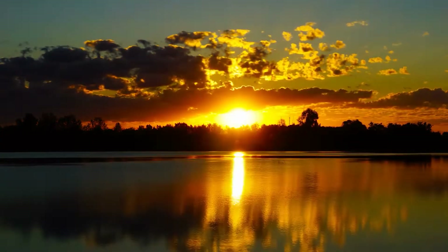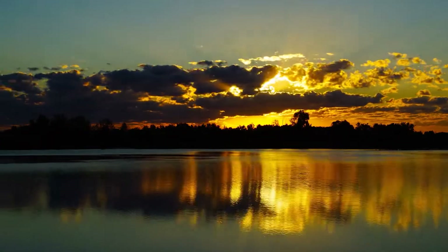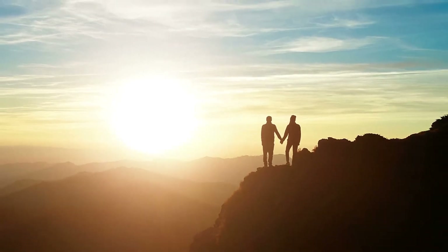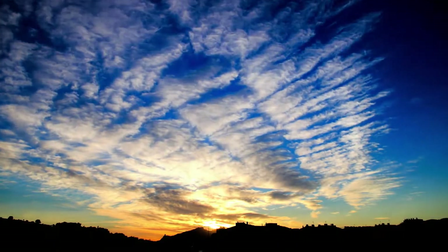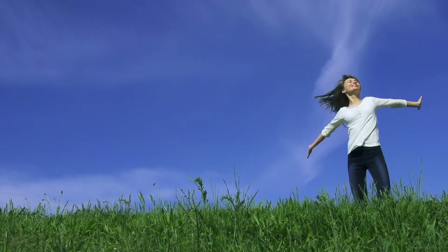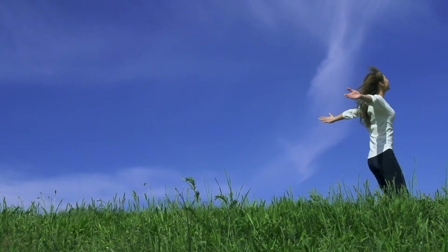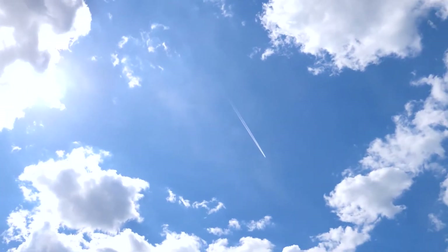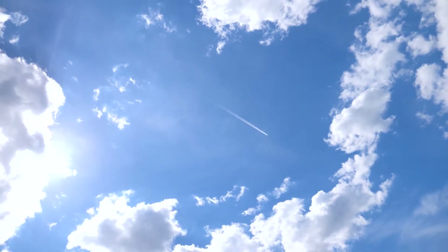Picture these scattering interactions as mini fireworks of light happening all around us. The blue and violet colors are scattered in all directions, filling the sky with their enchanting hues. This scattering phenomenon is the core reason why we are greeted by the captivating blue sky each day, a testament to the intricate symphony of particles and wavelengths that surrounds us.